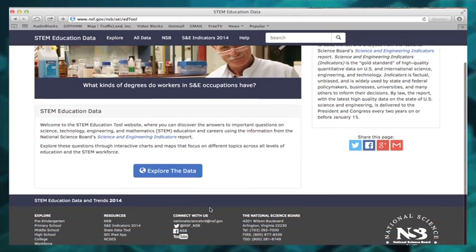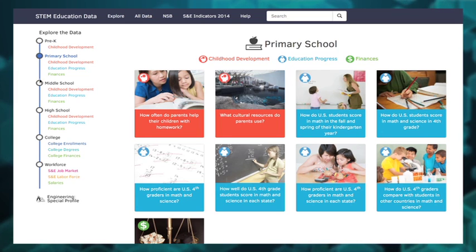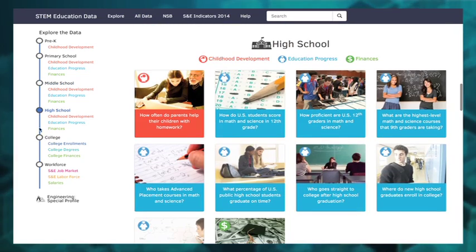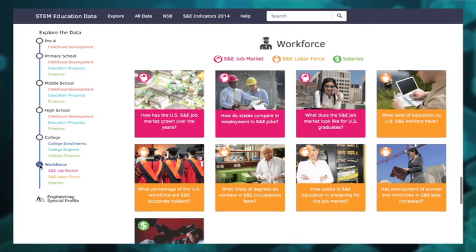Let's walk through it. We'll begin by exploring the data. Covering pre-Kindergarten through careers and every educational level in between, it provides answers to 60 key questions on areas such as educational progress, college degrees, finances, and jobs in science and engineering.